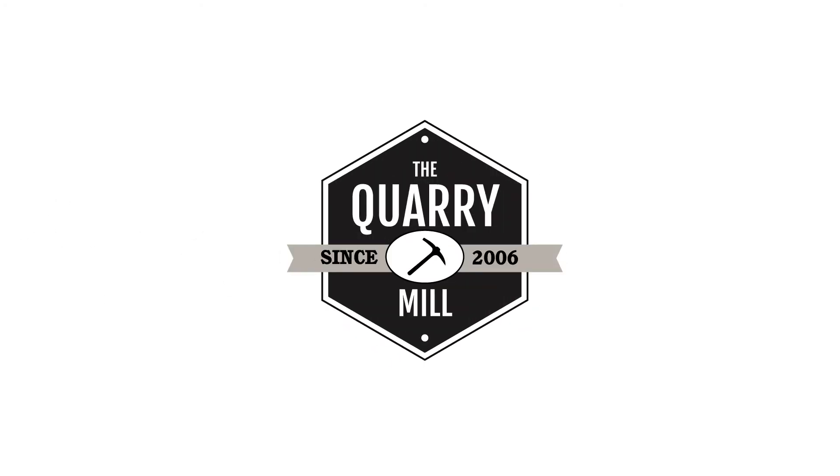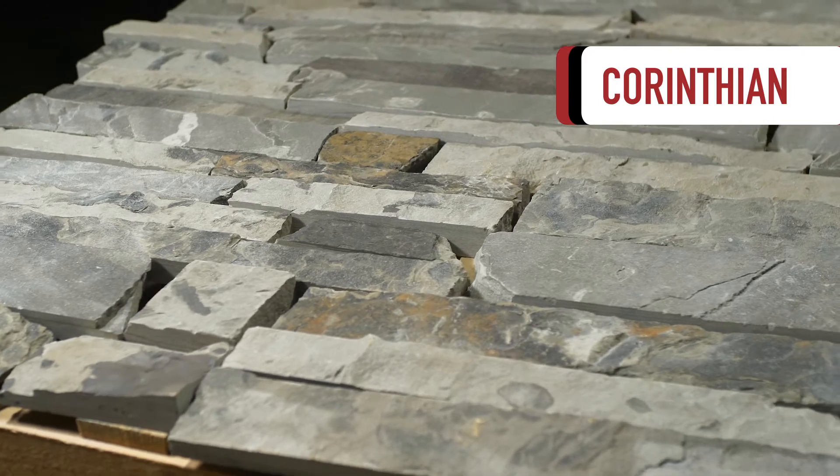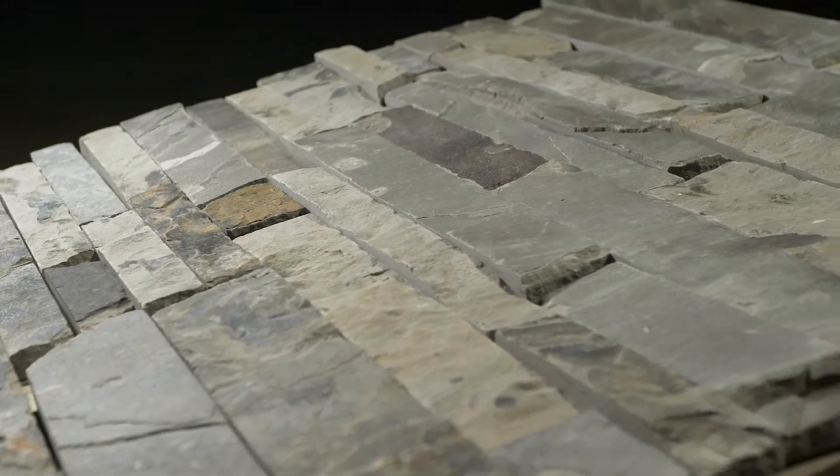Welcome to the Quarry Mill. Corinthian. This natural stone veneer is a unique dimensional ledge stone. Corinthian has a beautiful contemporary look with crisp clean lines.